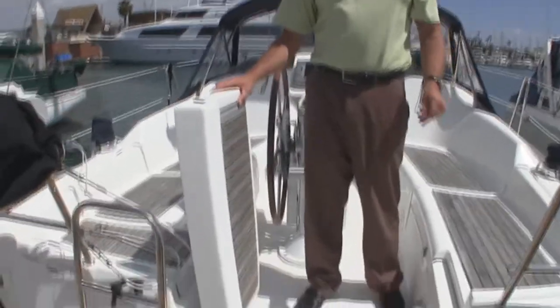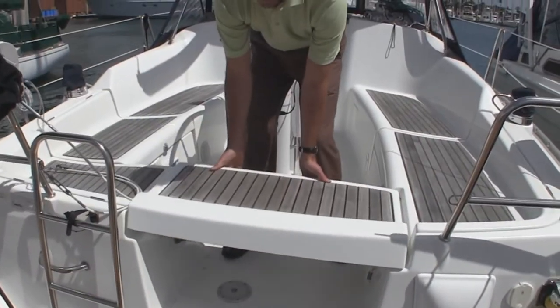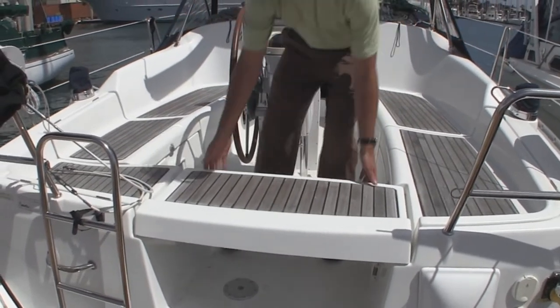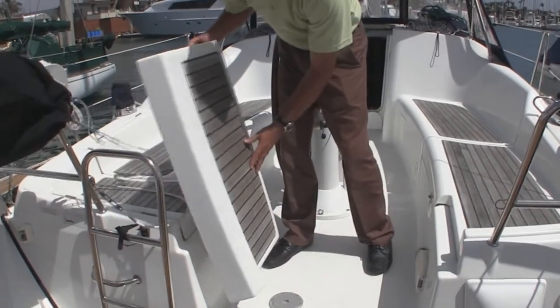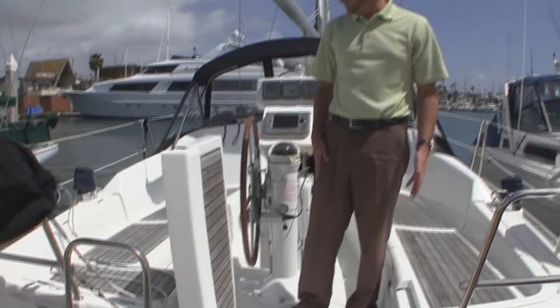One really unique feature is the transom seat itself folds down to create a much larger, really nice enclosed cockpit. And then for ease of boarding in and out of the vessel, it flips up on its side, allowing a really nice passageway through.